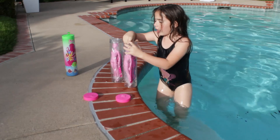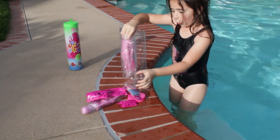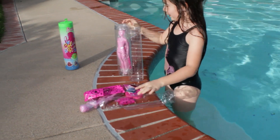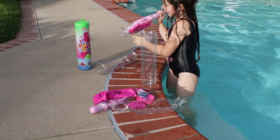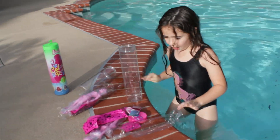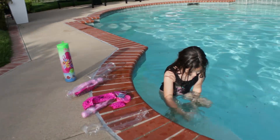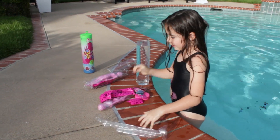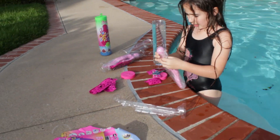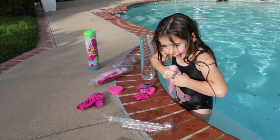Oh guys, I got off the lid, so now I can take out the Barbies. Oh! That was funny. Let me see your cute suit. Is that a unicorn? Yeah. A bedazzled one? Uh-huh. Or sequins? So I have to fill this up with water. That was easy.